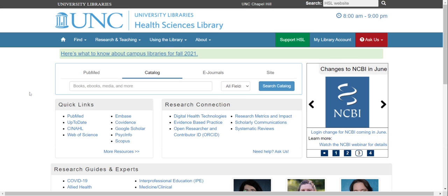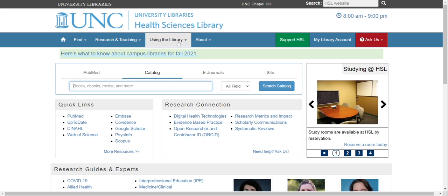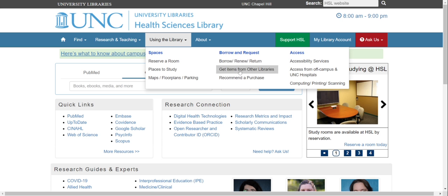Additionally, you can search our catalog here on the home page. Make sure that you are searching the catalog tab. If we don't have a resource, you can request assistance by clicking on the blue Find It at UNC within the catalog, or by requesting it through Interlibrary Loan under Get Items from Other Libraries.